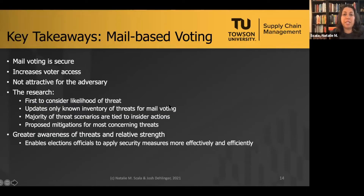Key takeaways for mail-based voting: mail-based voting is secure and those votes have integrity. It increases voter access by allowing people to vote at home, socially distant, on their own time. And it is not attractive for the adversary — they are not interested in attacking it. Being able to increase voter access and disincentivize the adversary is a double win for democracy. Our research is the first to consider the likelihood or strength of threat for mail voting, and a majority of threat scenarios are tied to insider actions — something we need to address more in policy.